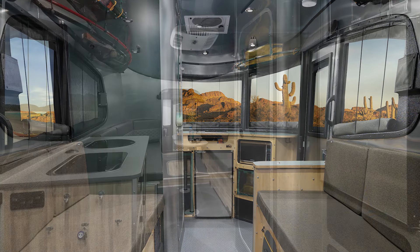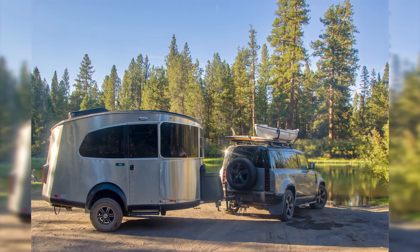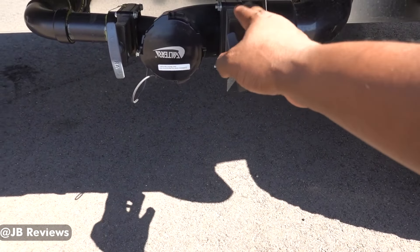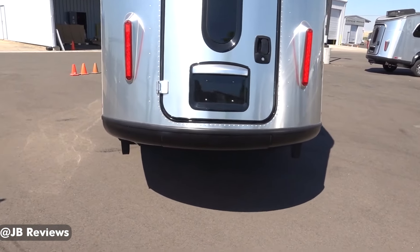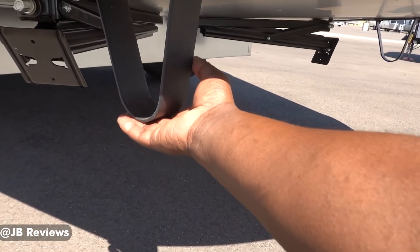I've always loved the Base Camp, and it's a rig we've covered a lot on our list, but the 2024 edition has a power-tongue jack, which really simplifies the hitching and leveling process. Honestly, I think they should have had this years ago, especially for a rugged rig like this, but now I'm just happy it's there.